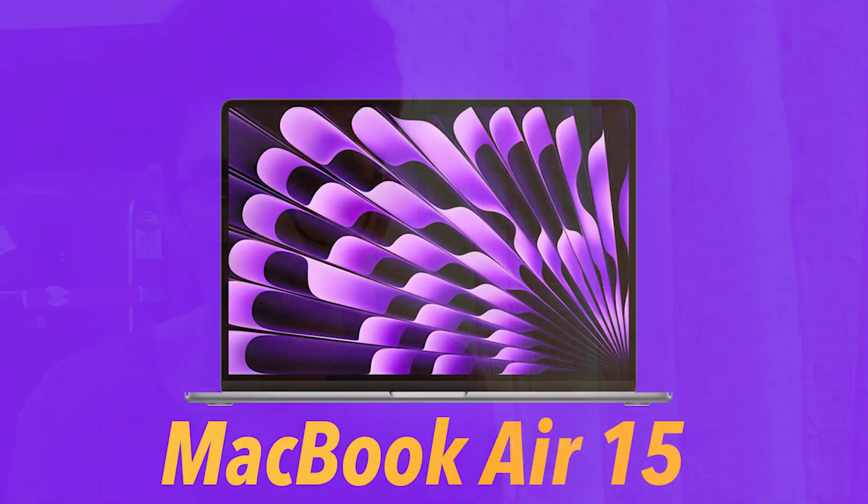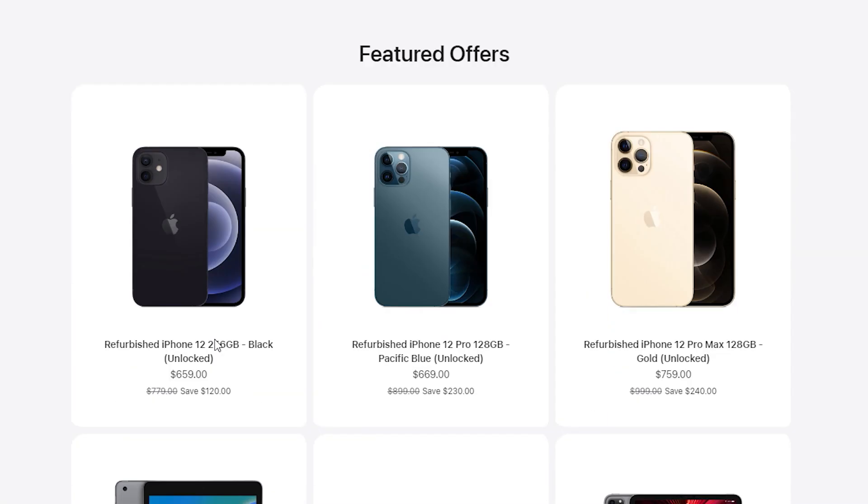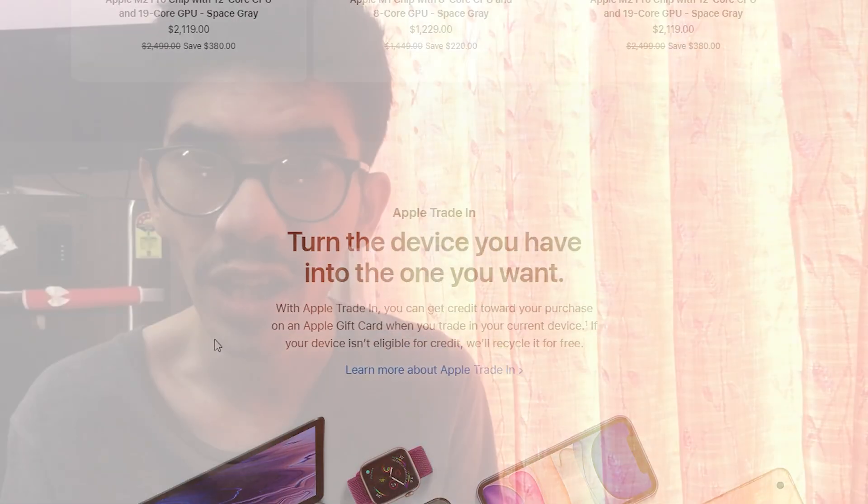I could possibly see myself getting one — I prefer a larger display without bezels and the price should be decent enough. It is a bit high, I agree, but if you go to the refurbished section via Apple you can get it for way less and probably save some money. As for the configuration, I'm still bummed because I feel 256GB is not worth it.